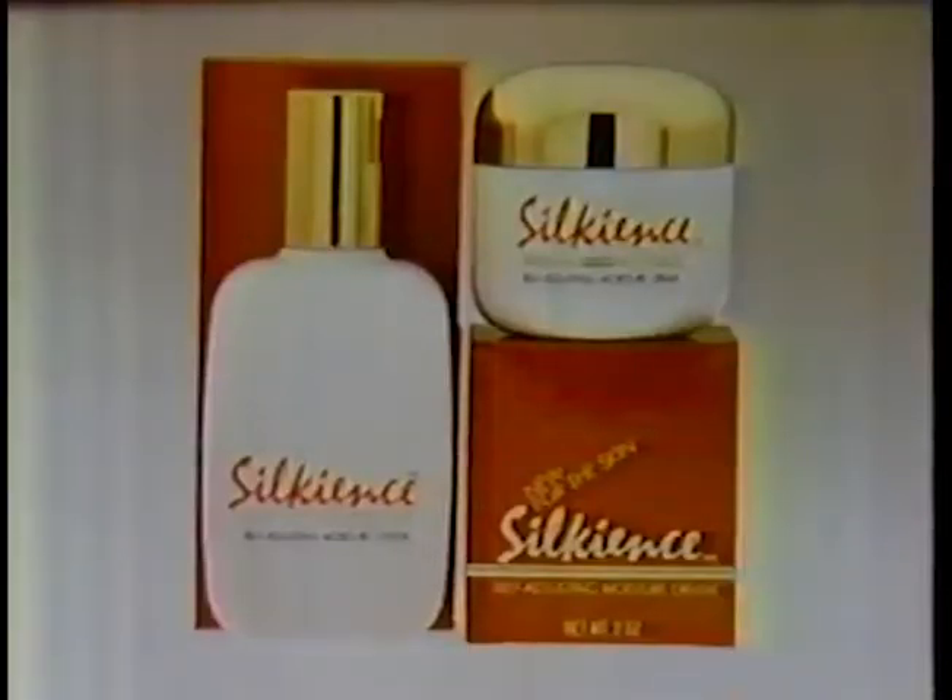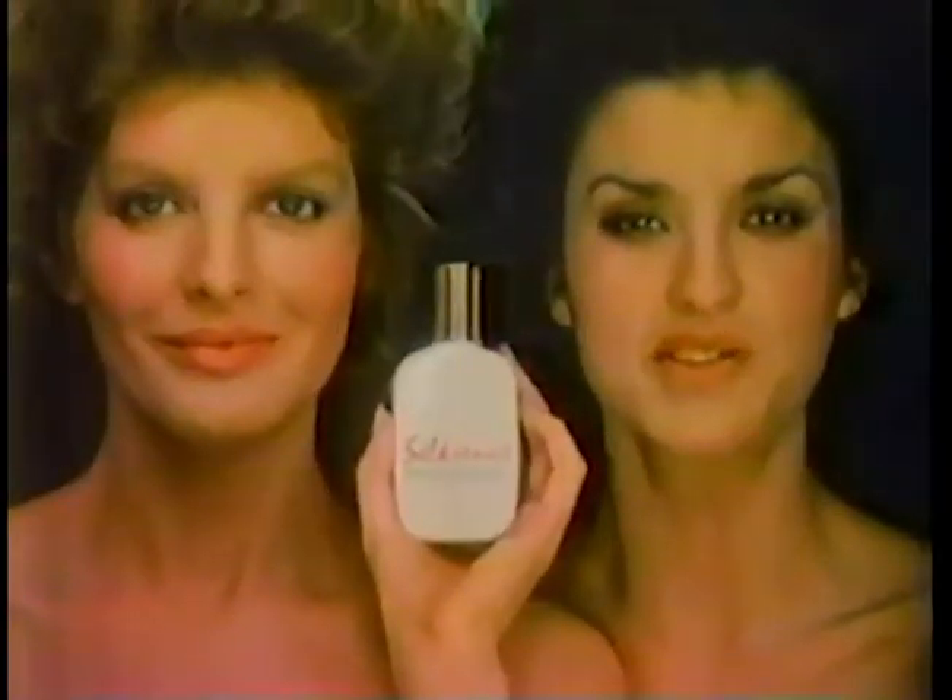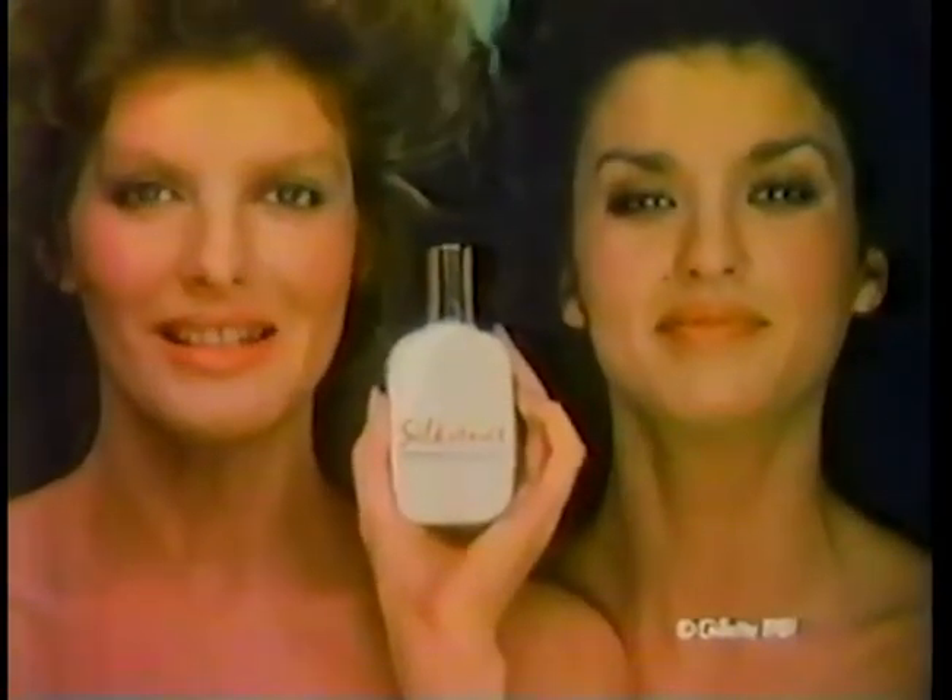Silkiens! What you need is what you get. Beautiful silky skin. That's Silkiens skin.